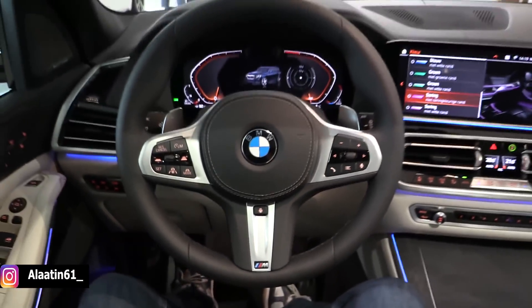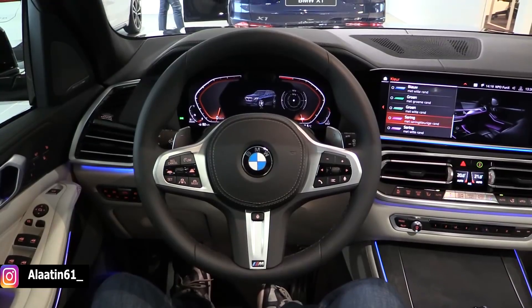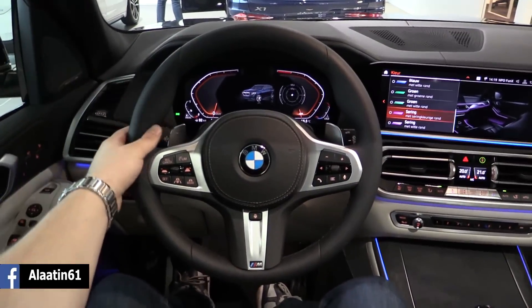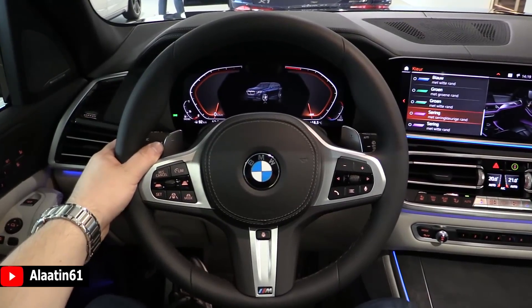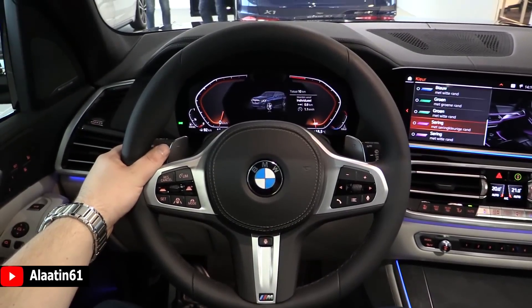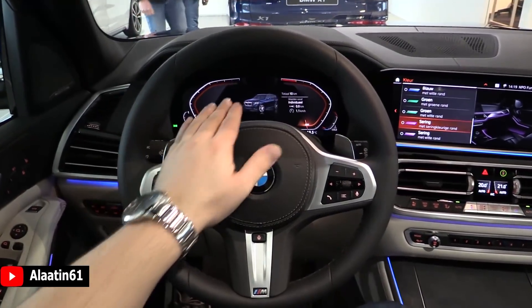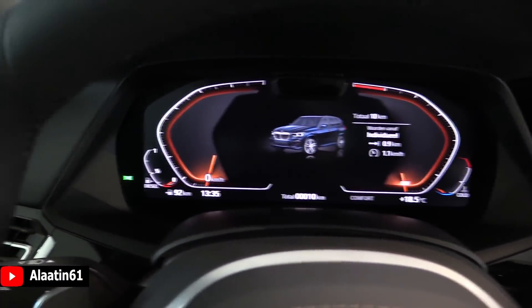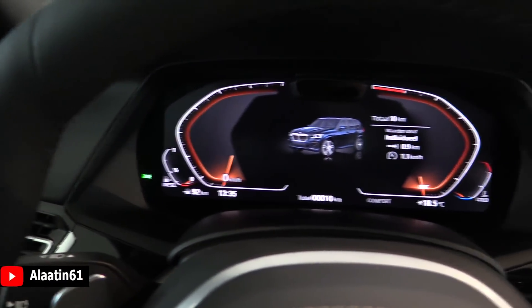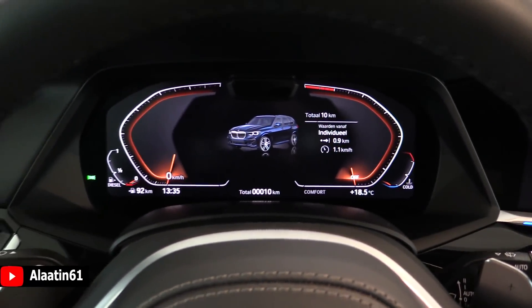We are now in the driver's seat of the all-new BMW X5. You have the beautiful digital instrument cluster with different displays — speedometer, radio, different modes, car settings. This is new — also a new 12.3 inch screen. On the left you have the fuel and the speed; on the right the rev counter and the engine water temperature.